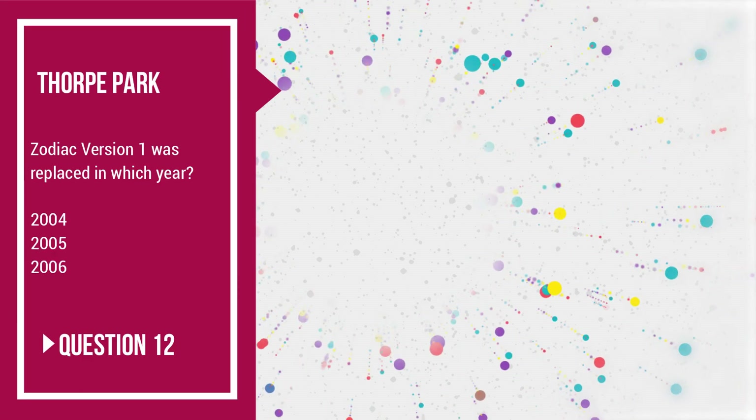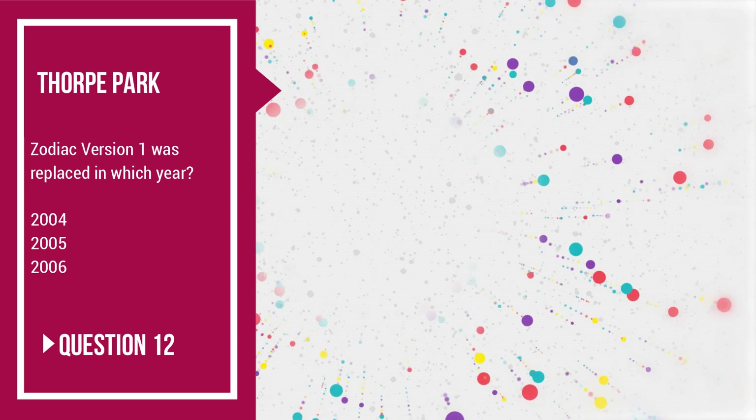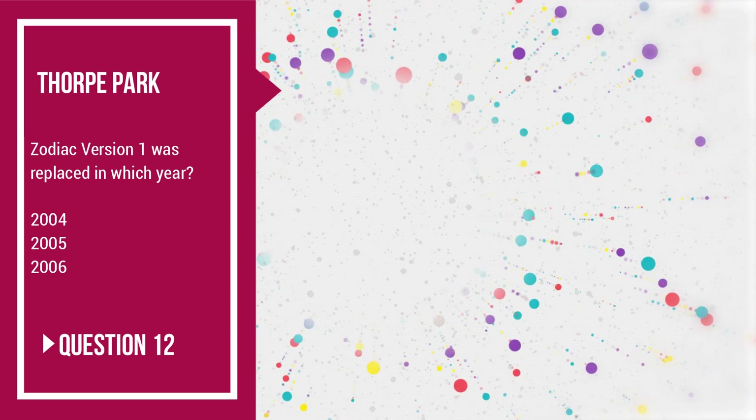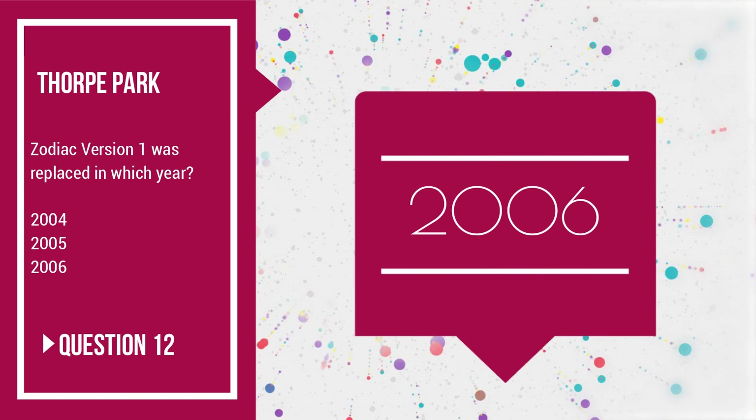Question number 12: Zodiac Version 1 was replaced in which year — 2004, 2005 or 2006? This ride broke quite quickly and was replaced with the one from Drayton Manor in 2006.